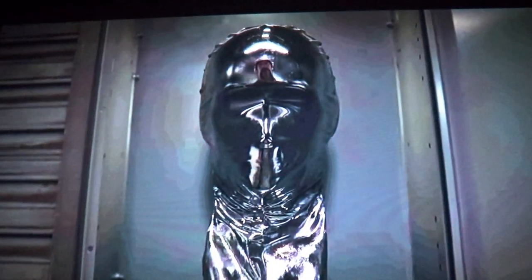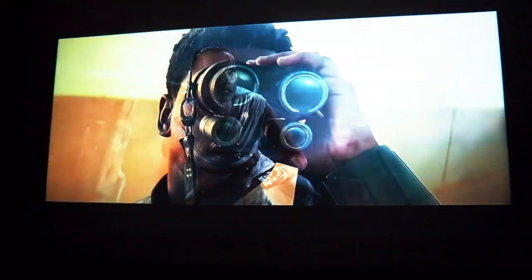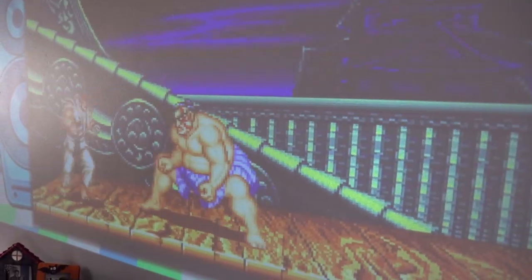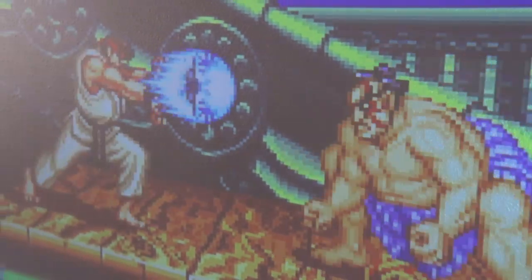This projector has a 5500 lux brightness rating, meaning it displays a well-lit image even in rooms that have lots of ambient light around. Even in the middle of the day and displayed on a dark gray wall, the image is still pretty visible and could work in a pinch.